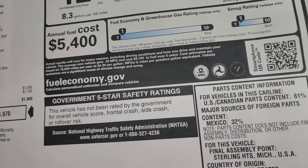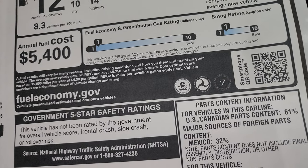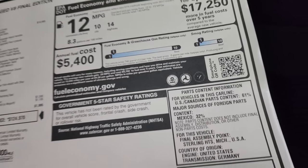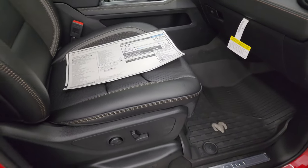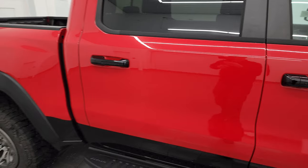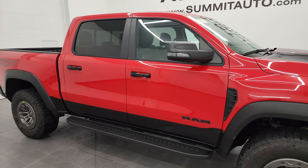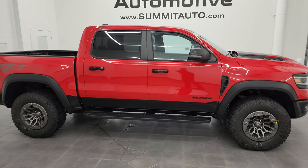No surprise, it is a 1 and a 1 on the fuel economy and smog ratings. I would guess that is because this is the biggest gas guzzler on the road with 10 and 14 MPG. But you do not buy this truck for fuel economy — you buy this truck to go very fast, tow things, and be the coolest person in your town.